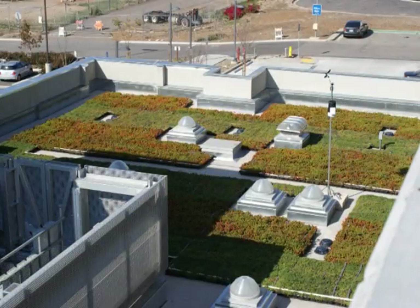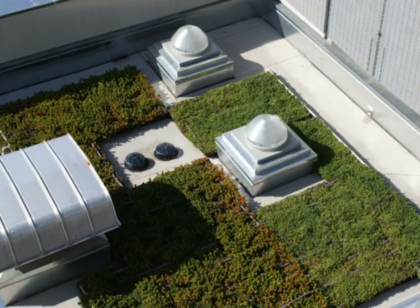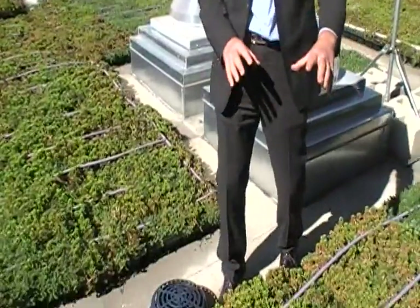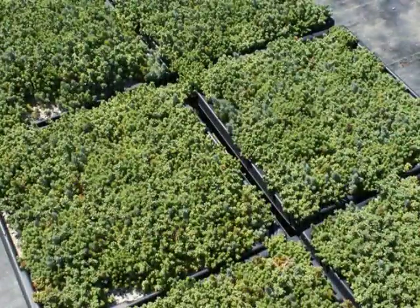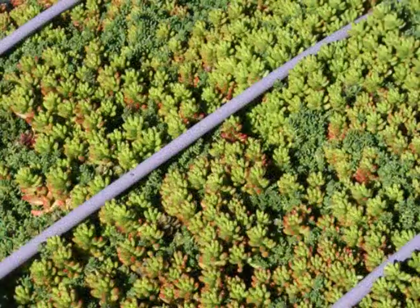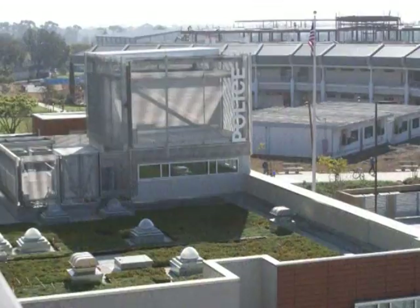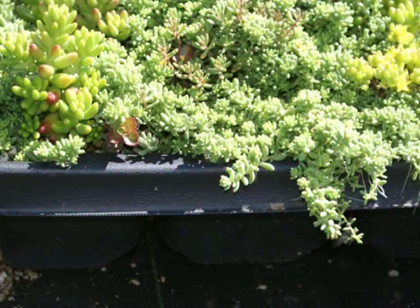Here you can see the green roof, which helps with insulating the building. It's set up as a tray system — trays that have been planted offsite in the nursery and then brought over and basically just dropped in. You can see the purple lines here for drip irrigation, so it really doesn't use a lot of water. It's just every once in a while, when it gets a little too dry, water is added.